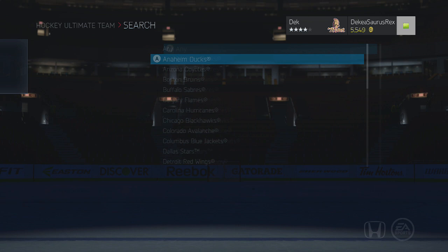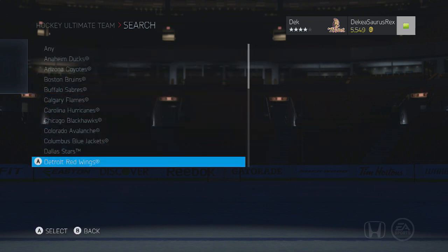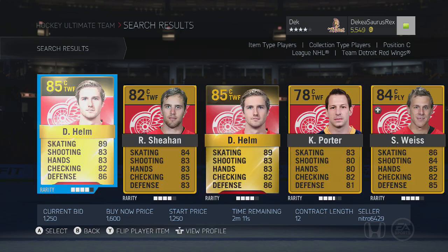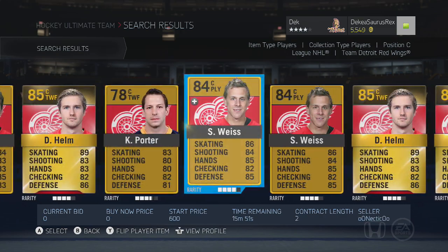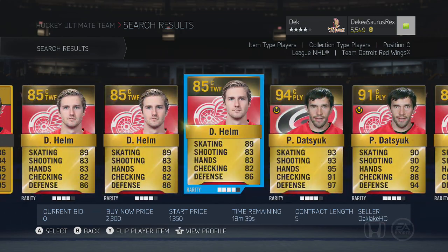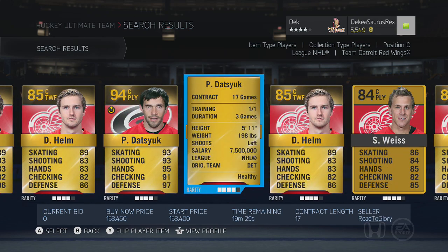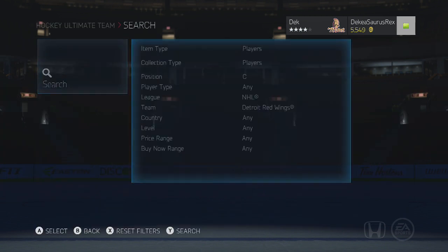Pavel Datsyuk is definitely pretty expensive. I heard he had a downgrade from last year and people are saying he's not as good this year — I have not yet tried him. But he has 85 face-offs at 89 overall. He's pretty short, a quick player, so he could definitely do the job.